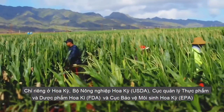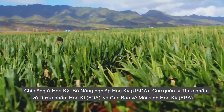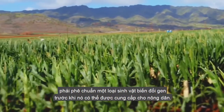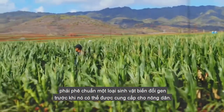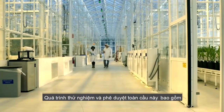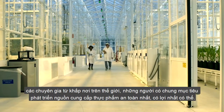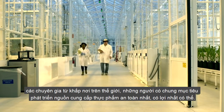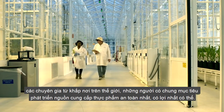In the U.S. alone, the USDA, FDA, and EPA must approve a GMO before it can become available to farmers. This global testing and approval process involves experts from around the world who share a goal of developing the safest, most beneficial food supply possible.